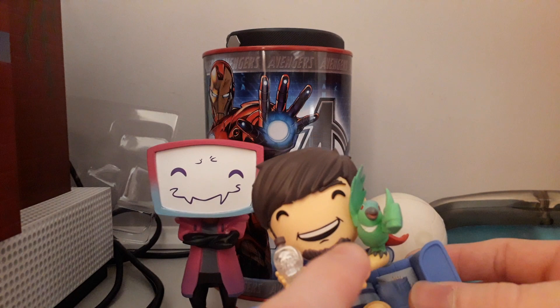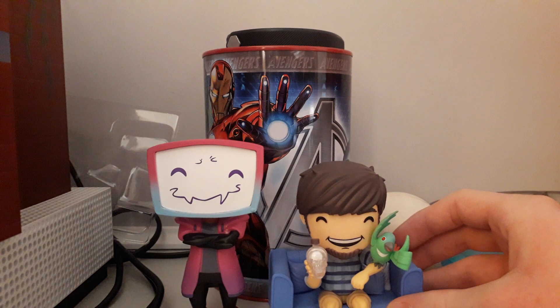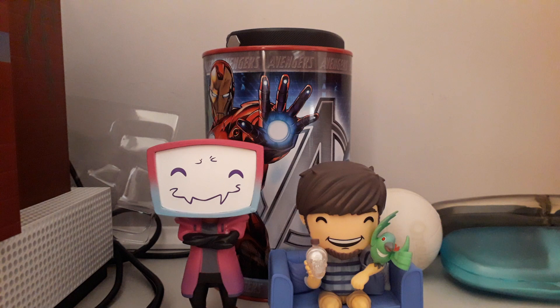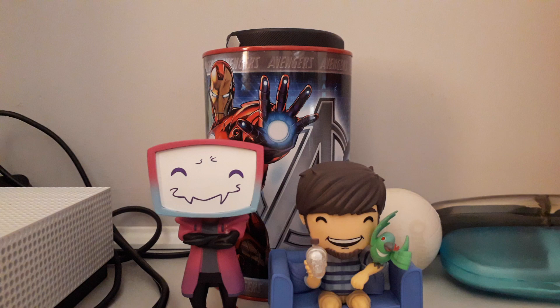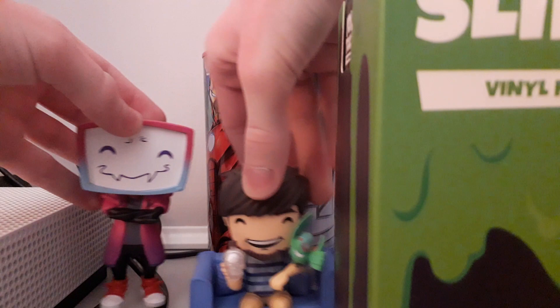I have unboxed all of these before — it's just more interesting if I do it again, I guess. I've also got a Slime Cycle; he came in like two weeks ago now I think.